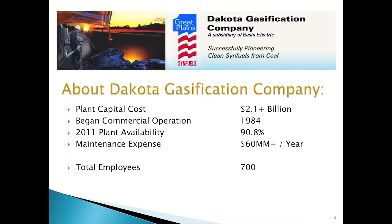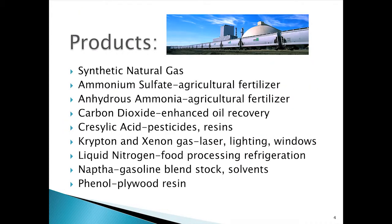Our staffing is about 700 people. Our main product: we take lignite coal and synthesize it, converting it into synthetic natural gas. Some other products more dominant in our market would be ammonium sulfate and hydrous ammonia that goes toward the agricultural industry. Also, carbon dioxide is a byproduct of what we do, and we're actually the largest CO2 sequester in the world today.